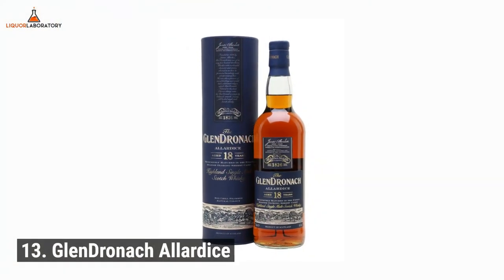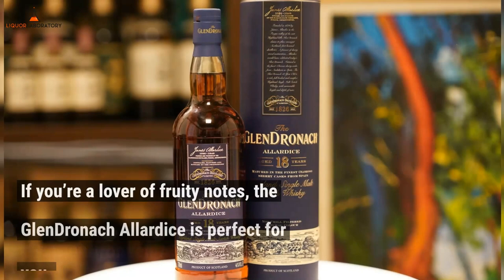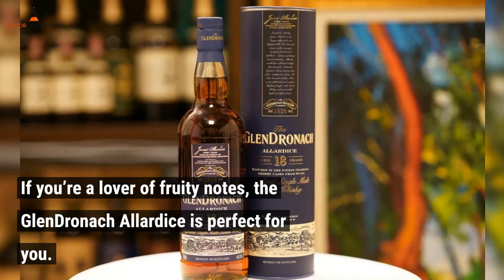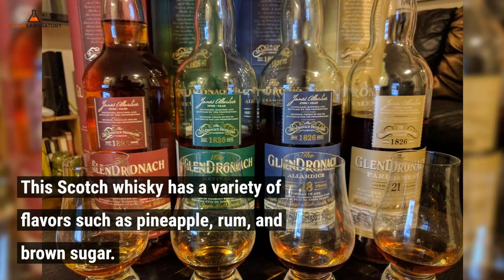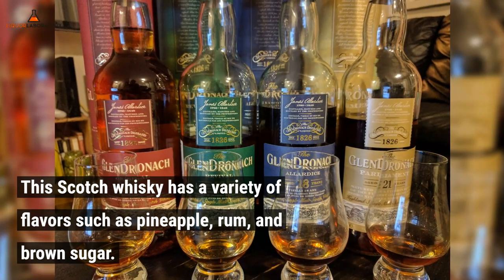Number 13: Glendronic Allardyce. If you're a lover of fruity notes, the Glendronic Allardyce is perfect for you. This Scotch whiskey has a variety of flavors such as pineapple, rum, and brown sugar.